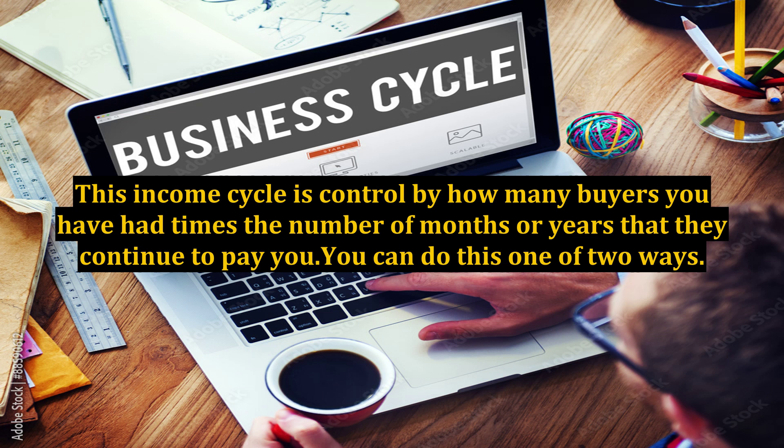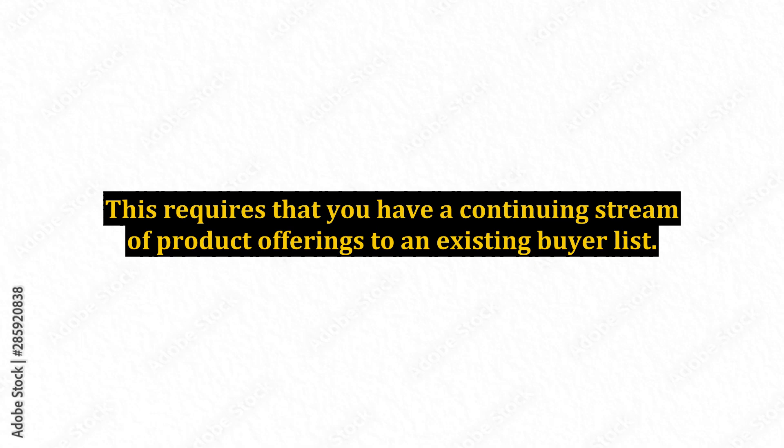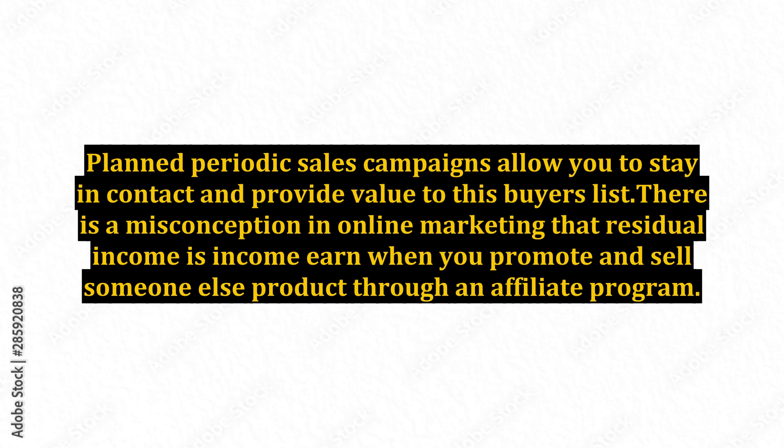You can do this one of two ways. The first is by back-end products that your buyers may need to continue to use the first product that you sold them, or a product to add value to what they are already doing. This requires that you have a continuing stream of product offerings to an existing buyer list. Planned periodic sales campaigns allow you to stay in contact and provide value to this buyers list.